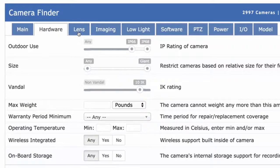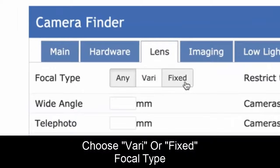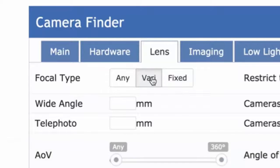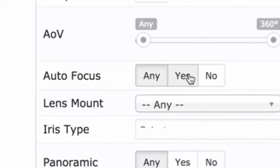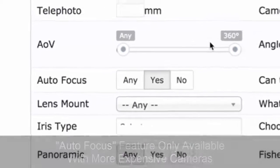There are a couple other things when you're choosing the best camera for your needs. You need to choose between varifocal and fixed focal lenses. Fixed focal lenses are usually less expensive, but you can't adjust the field of view. If you want to adjust the field of view later and really optimize it, you're going to want varifocal cameras. Also, if you care about the camera focusing itself, you may want autofocus, though that's only available in more expensive cameras.